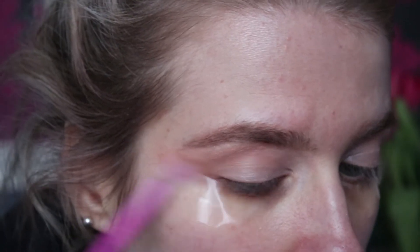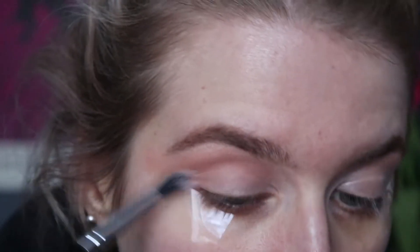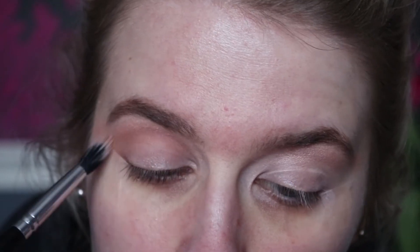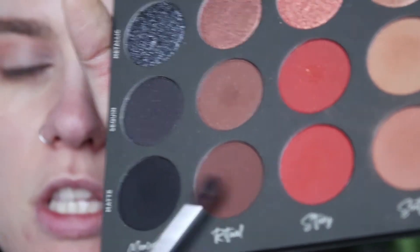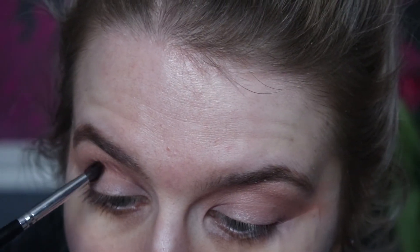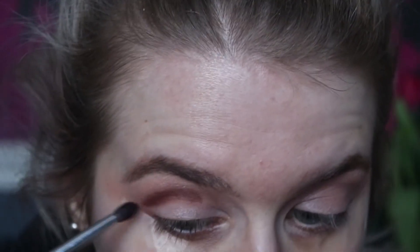Just really soaking that out and further blending with the Crown brush to make sure everything's nice and blended. Then on a Crown brush C528, I'm going to take matte ritual — this shade here — and deepen this up. Just taking that through the crease.